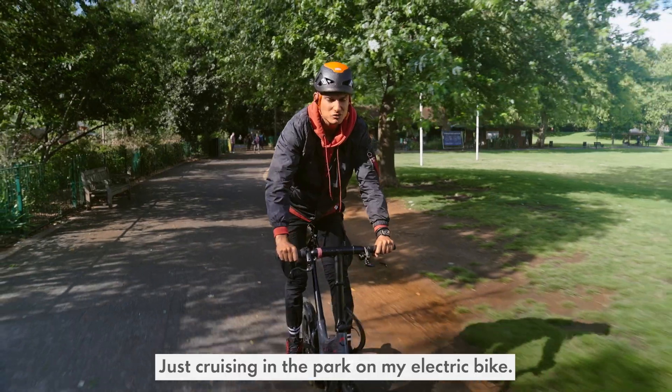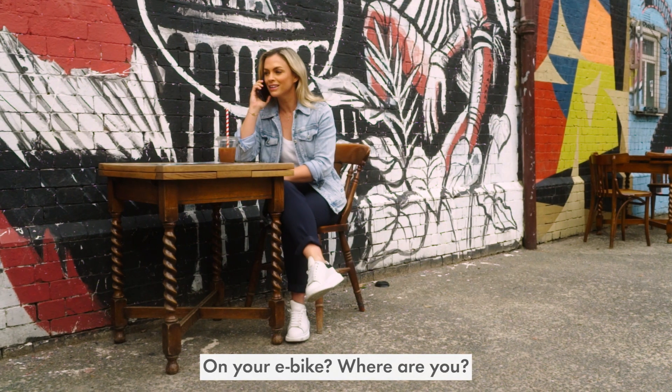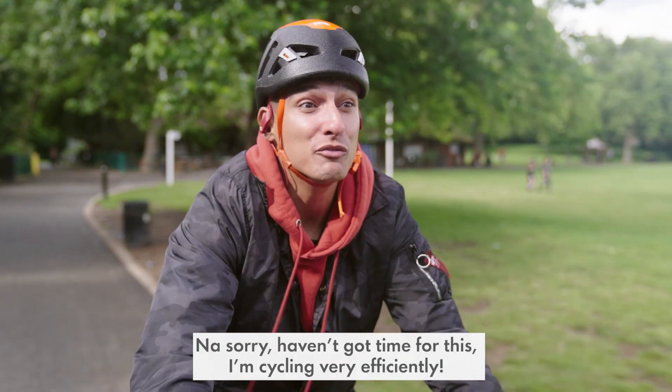Richie, what are you up to? Just cruising in the park on my electric bike. On your e-bike? I haven't got time for this. I'm cycling very efficiently.